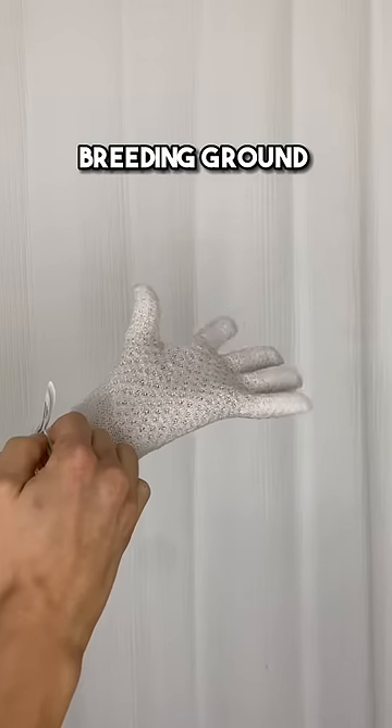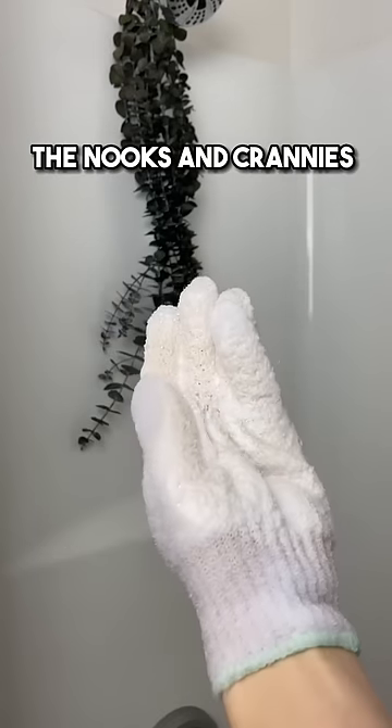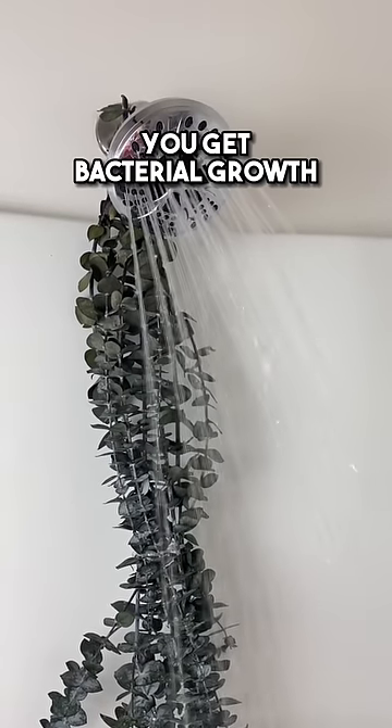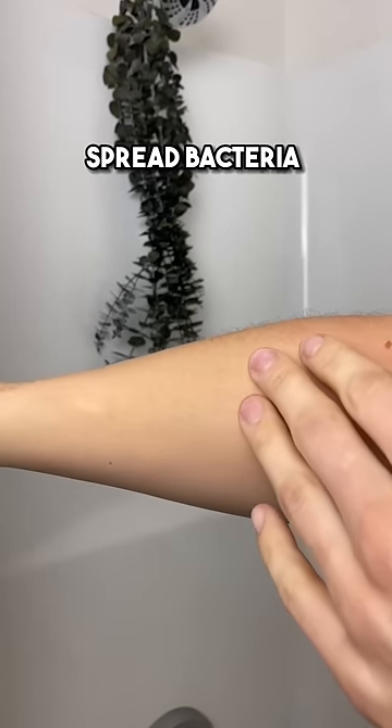They are also a breeding ground for bacteria because dead skin, dirt, and oils get trapped inside the nooks and crannies of these gloves. Pair that with the moist environment of the shower and this is how you get bacterial growth. If you have sensitive skin, or just simply don't want to spread bacteria on your body,